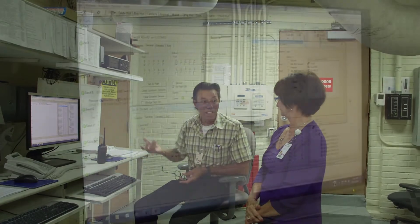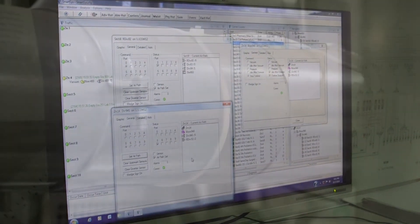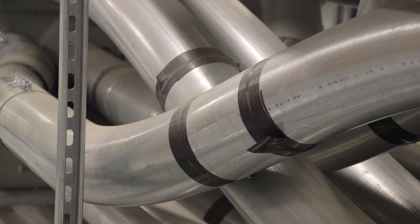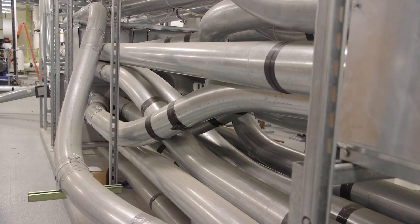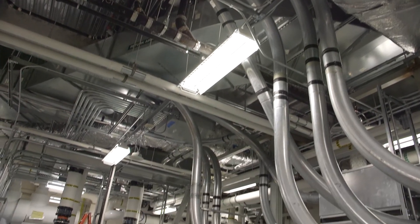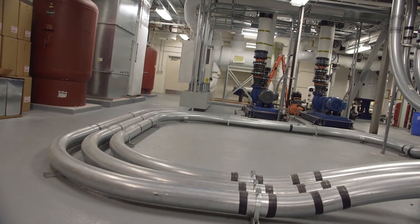The system, as you might imagine like most systems today, is a computer-operated system. There are folks that monitor the system 24 hours a day, 7 days a week in our facilities department. Lots of our testing departments are in the Sierra Tower and much of our patient care is in the Tahoe Tower, so there's lots of crossover between the two buildings. I call it the Grand Central Station of the pneumatic tube world, because that's where things come together, get switched out, and head out on a different track to go where they need to be.